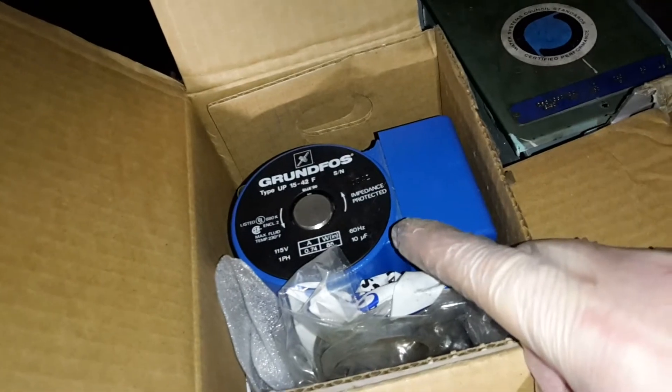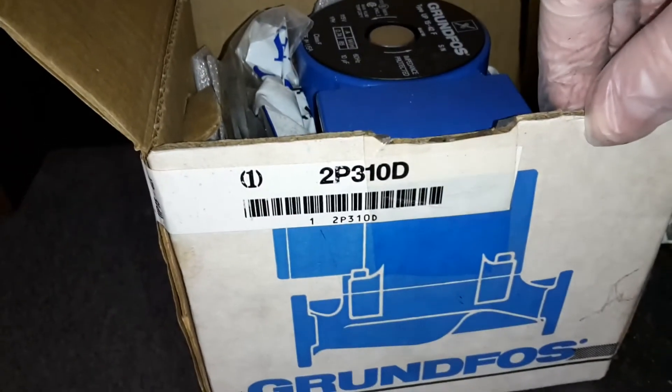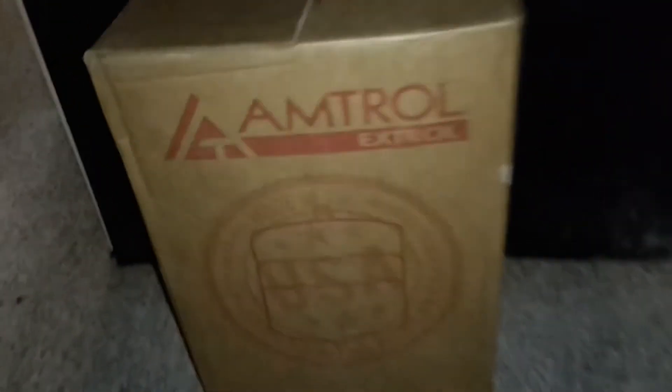I hadn't seen a blue one of these before — that's a Brute. I'm trying to find the part number on the box so you guys can look it up for yourselves. Then there's this new Amtrol expansion tank that I picked up.